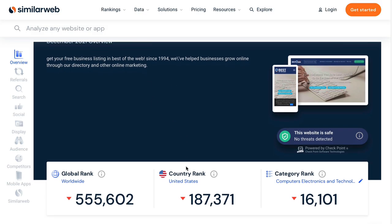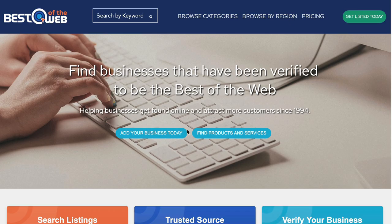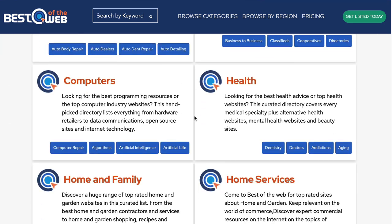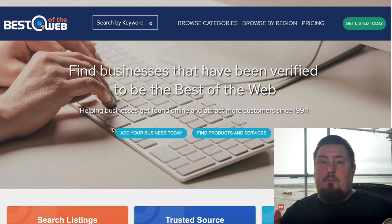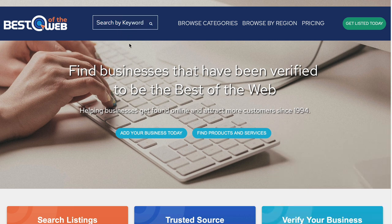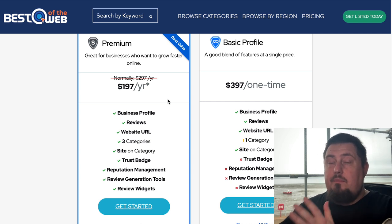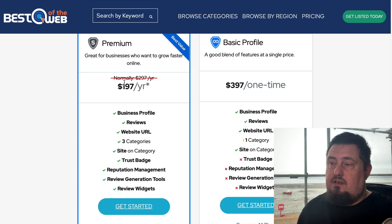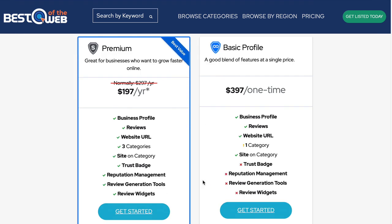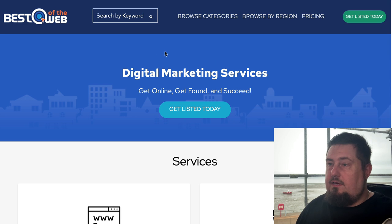Next up is Best of the Web, abbreviated as BOTW.org. It gets 63,000 visits a month and is a very clean website — one of the older directories featured today, been around a long time. Make sure your site isn't already indexed. If we look at the pricing, this one is paid: $197 a year or a one-time payment of $400. I'm not really convinced it's a good investment at that level, but I'll leave it up to you to decide what's right for your business.